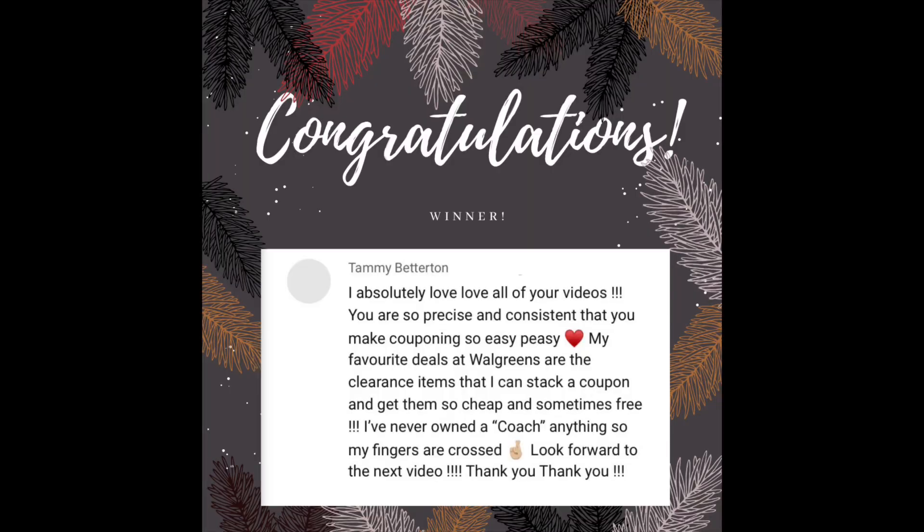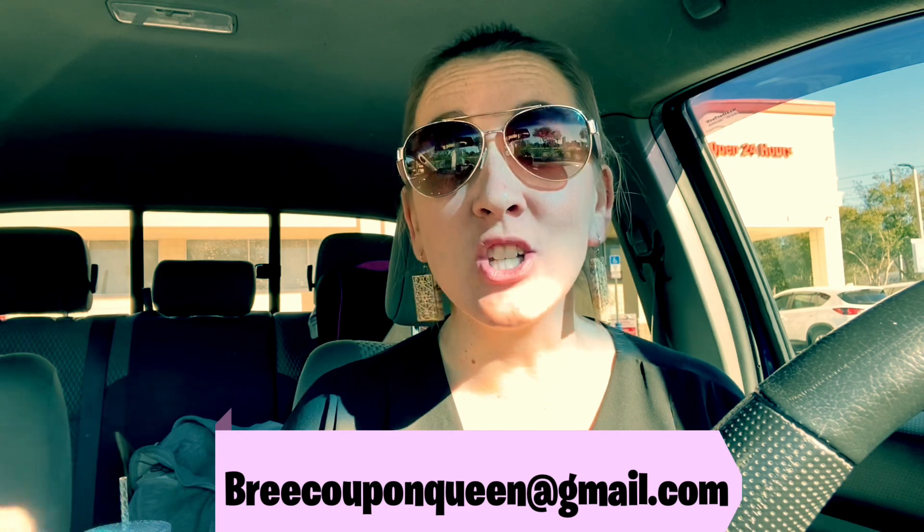It is time to announce the winner of this beautiful coach purse. Thank you guys to everyone who always watches my channel — I really appreciate you and I love being able to give away cool items. The winner is Tammy Betterman or Betterton — sorry if I mispronounced your name. Please send me an email within two days to breecouponqueen@gmail.com with your full name and address so I can get this in the mail. Don't forget there is also the other giveaway on my Instagram and in my other YouTube video — those are linked below in the description box.